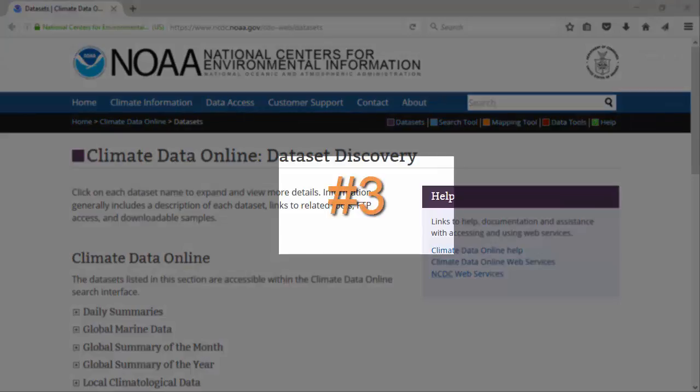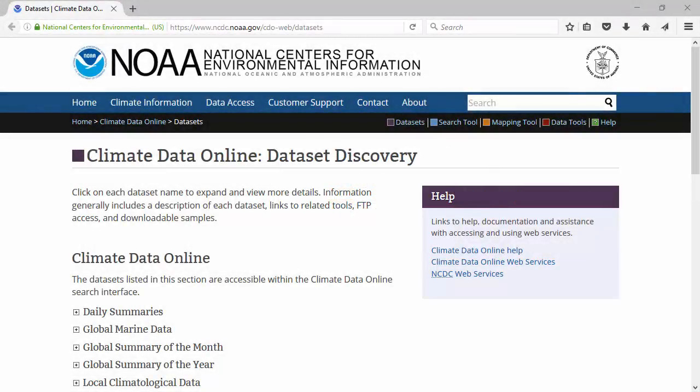Coming in at number three is weather data from NOAA. This data is very accurate, but one of the drawbacks is you have to open an account and request, for a given geographic area, the weather data you want to compile. If you're looking for accurate data, this is a very good site. But if you're looking for something quick, this is not what you want. Typically you'll receive the data in less than 24 hours, but it could be a lot longer. That's why weather data is number three on my list.